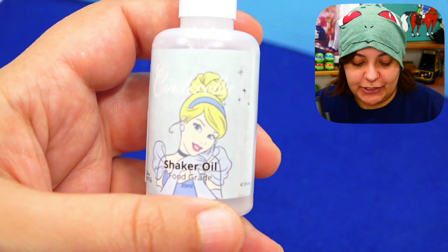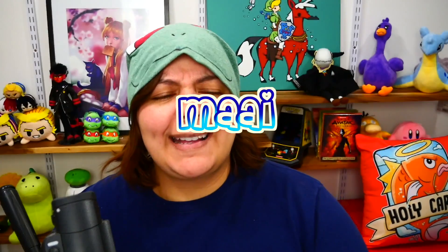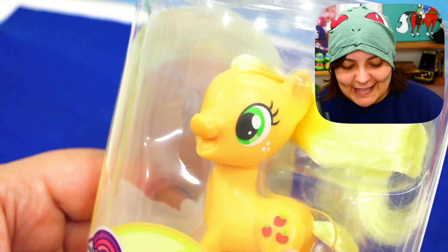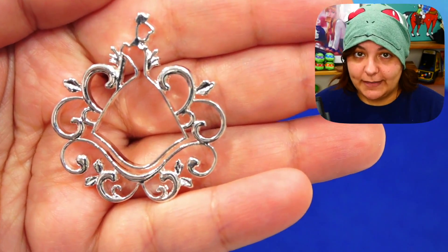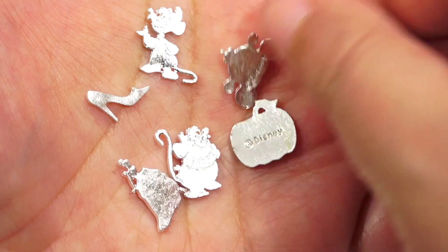Shaker charms are keychains or bag charms where the inside actually moves. Of course you can't make a shaker charm without shaker oil. And now — metal pieces! Oh my god, two of the metal pieces in there are keys that could look like amazing wands. Since Applejack's mouth is actually open on this figurine, I feel like we could probably put one of these in her mouth. We also get a Cinderella silhouette insignia, the pumpkin cart, and more silhouettes.